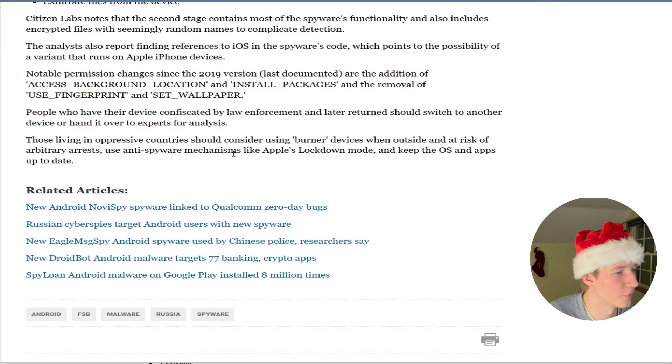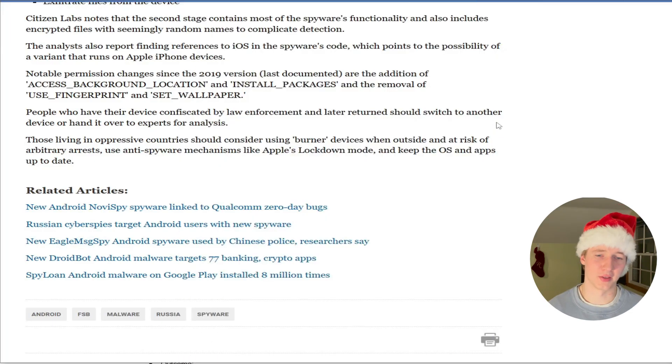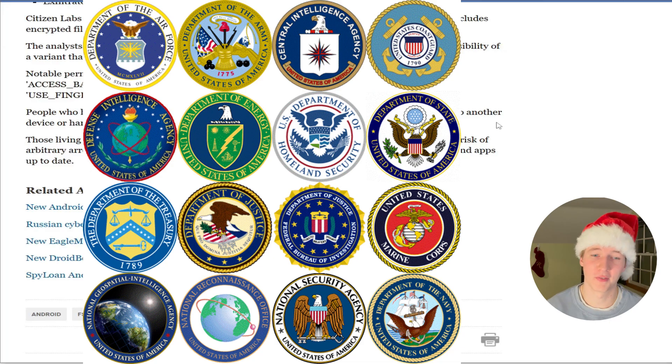Towards the end of the article, the author offers a few protection tips. People who have their device confiscated by law enforcement and later returned should switch to another device or hand it over to experts for analysis. It would be ignorant to think something like this couldn't happen in the United States — we all know of the Snowden situation, and US alphabet agencies will do everything they can to get the information they need.